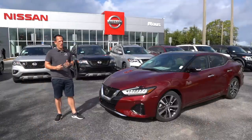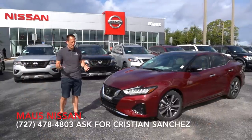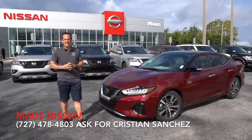Hey guys, what's up? It's Joe Rady from Rady's Rise. I'm back here at Moss Nissan in Newport Richie, Florida, because guess what? We have a 2020 Nissan Maxima. So let's talk a little bit about the Nissan Maxima.